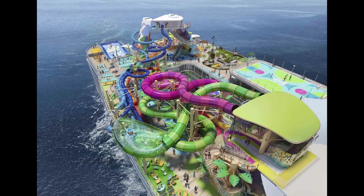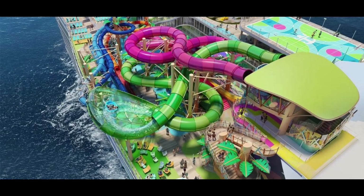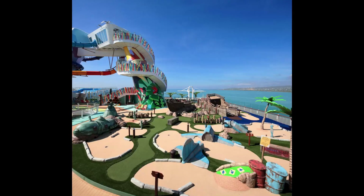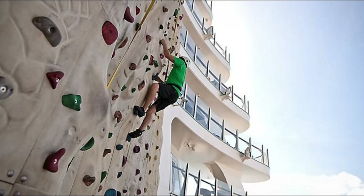Our first destination is Thrill Island, featuring Category 6, the largest waterpark at sea. Brace yourself for six record-breaking slides, including the daring Frightening Bolt and the exhilarating Pressure Drop. Thrill seekers can also experience Crown's Edge, the Flowrider Surf Simulator, and unique spins on mini-golf and rock climbing at Lost Dunes and Adrenaline Peak.